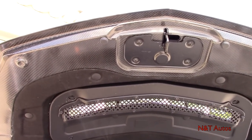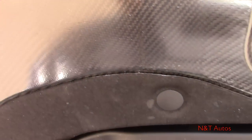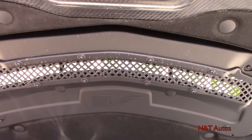Looking at the underside of the hood, you can see it is a carbon fiber hood, which is really cool. Functional heat extractors are on the hood as well.